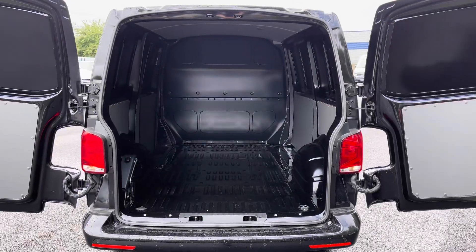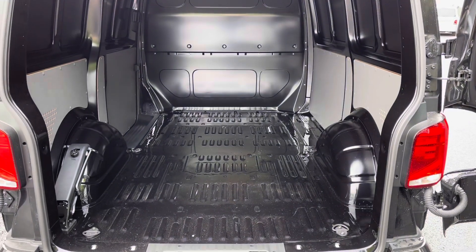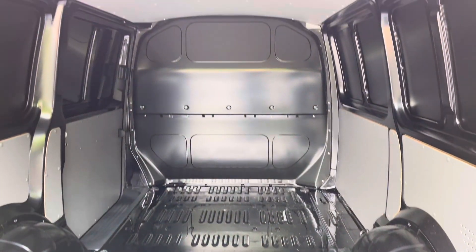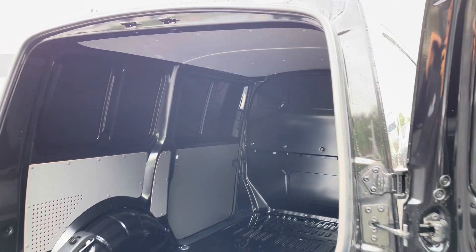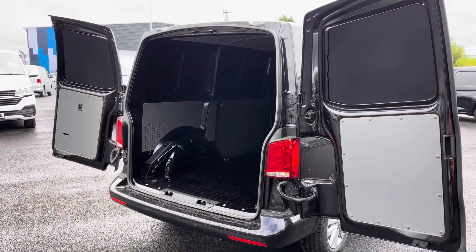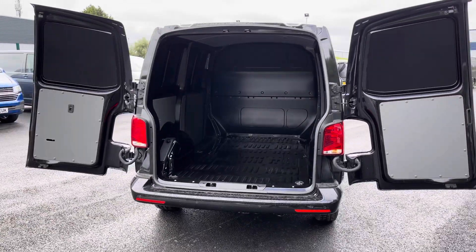Opening up these barn doors now to reveal a fantastic and spacious interior. You have lashing rings across the surface of the floor for load restraint, and you will even benefit from LED ambient lighting in the ceiling for added visibility. These barn doors will also open up nice and high to allow you to back up to a loading bay, making loading goods into this vehicle simple and easy.